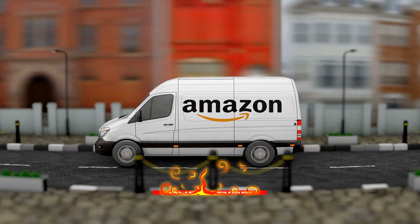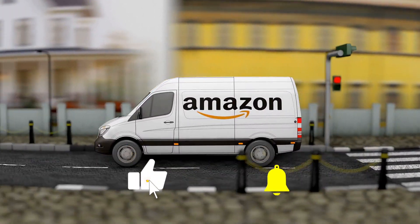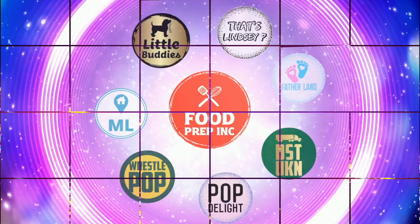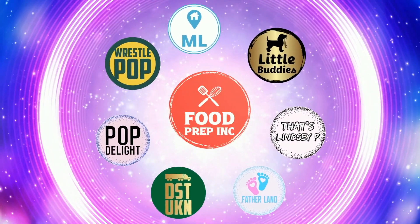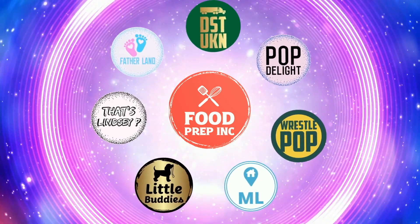If you guys buy from Amazon, use our Amazon link. When you do that we get 10 cents, 50 cents, possibly even a dollar, which means we can continue to review things. That's the video — if you like what we're doing here, definitely check out our other channel, Food Prep Inc., and don't forget to give us a like and subscribe.